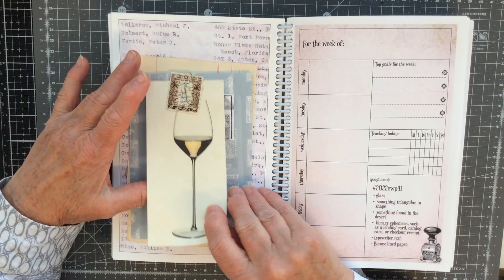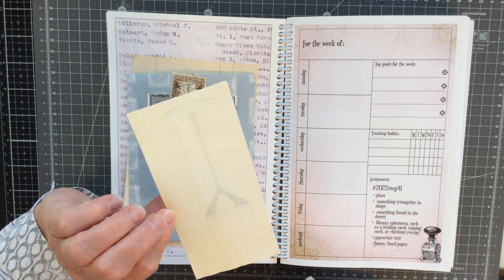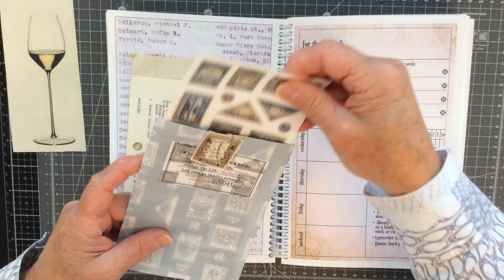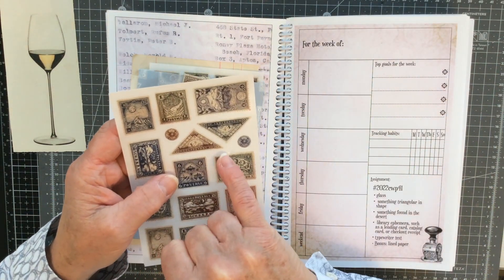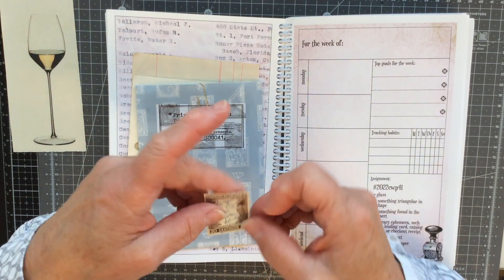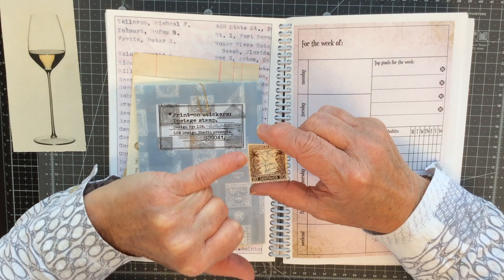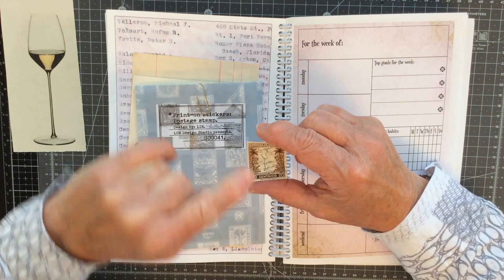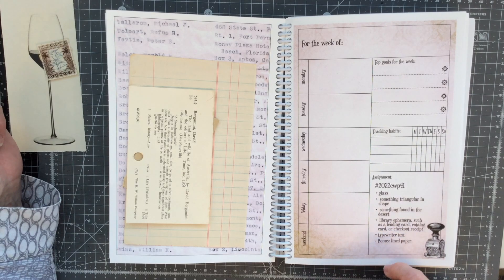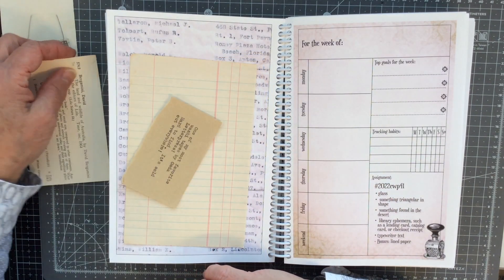The first prompt is glass — I've got an image of a white wine glass printed onto some tea-stained paper. Something triangular in shape: I've got some faux stamp stickers, a blue one and a brown one that I thought I might use. Something found in the desert: I've got a vintage stamp with images of cacti and palm trees, which will hit that prompt. Library ephemera such as a lending card, catalogue card, or checkout receipt — I've got a vintage catalogue card to use.